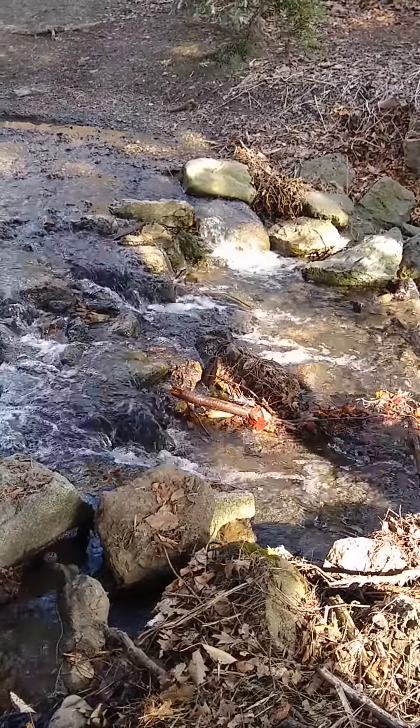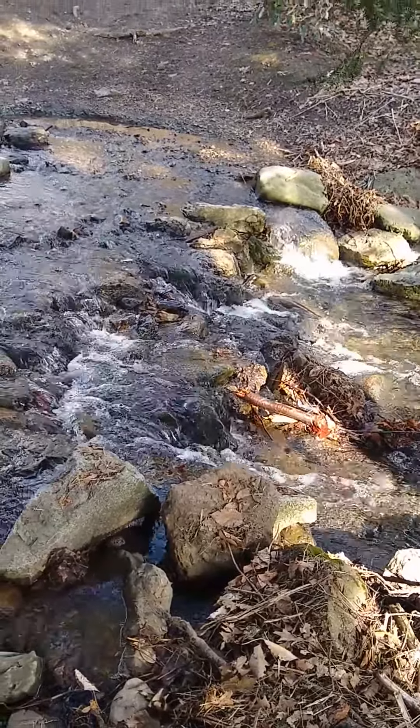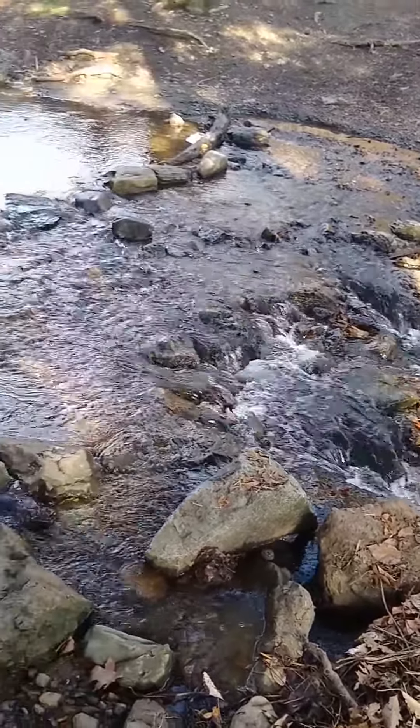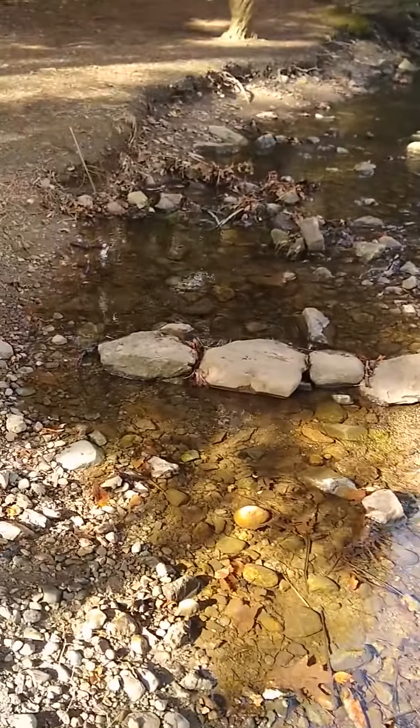Hi guys, I'm here at the Arnold Arboretum. It's a beautiful spring day — it's April 1st, and I'm here showing you a stream. The reason I'm showing you this stream is to show you some evidence of weathering and erosion.